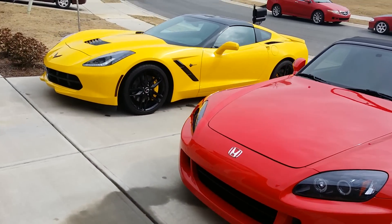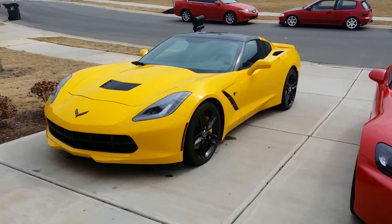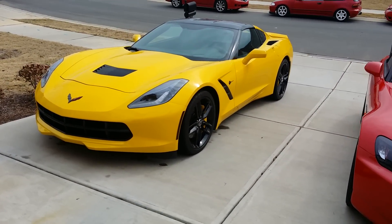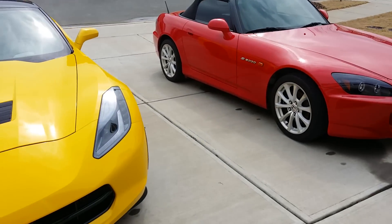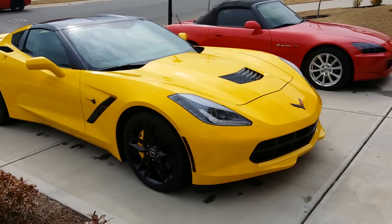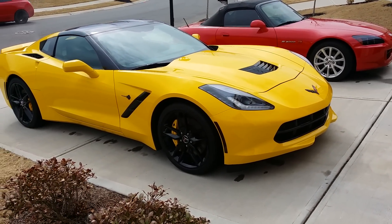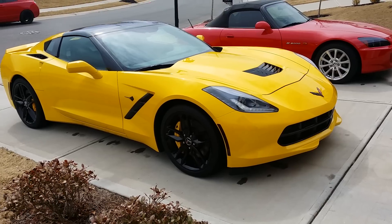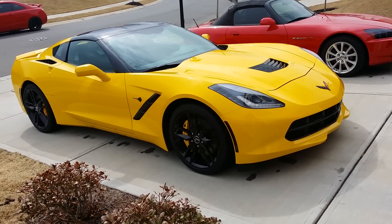And of course my 2015 Corvette Stingray Z51 track package. It's got 4,000 miles on it. I want to road race the Vette — I want to take it to a track. That should be fun.